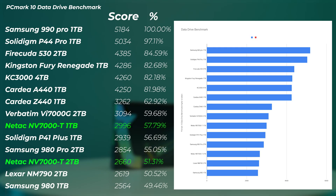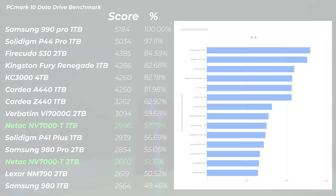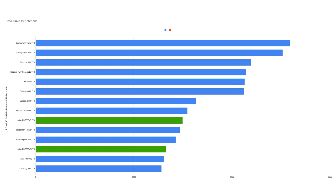Moving on to the PCMark 10 Data Drive benchmark, which tests the drive as a storage drive for larger files — writing and reading bigger data. The NV7000T is again slightly on the lower end or midfield. The Cardea Z440 is a little bit faster. Interestingly, the two terabyte version performs a bit slower than the one terabyte version here, which should be the opposite. Still, both are better than the Lexar NM790, and the one terabyte version actually outperforms the Samsung 980 Pro two terabyte and the Solidigm P41 Plus — so still quite competitive.